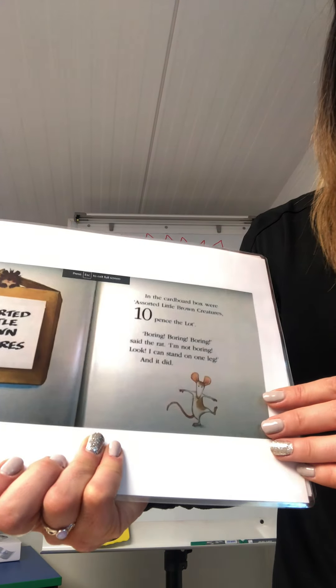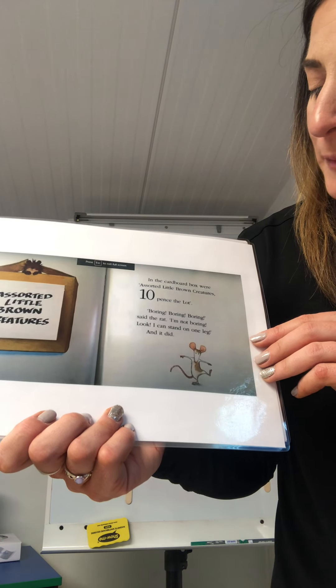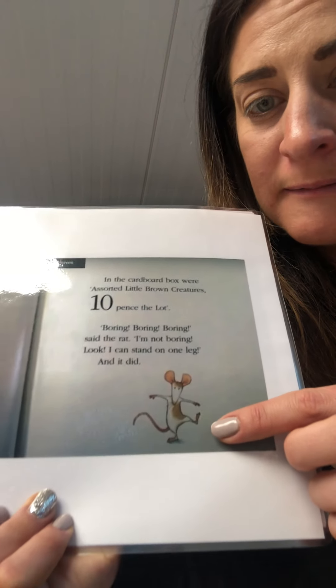In the cardboard box were assorted little ground creatures, ten pence the lot. Boring, boring, boring, said the rat. I'm not boring. Look, I can stand on one leg. And it did. So you could spend ten pennies for all of those.